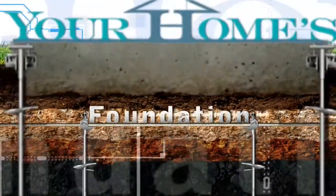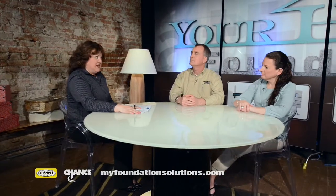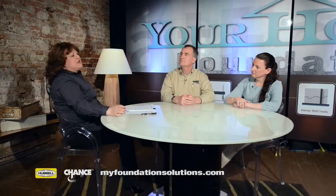Welcome back to 'Your Home's Foundation.' Before the break we were talking about how to fix your foundation — the symptoms, the cracks, moving walls, sticking doors, uneven floors. How do you know what to do and who to call? You need to call a foundation repair specialist. It's important to know what brand of product they use for a deep foundation repair. Do your research.